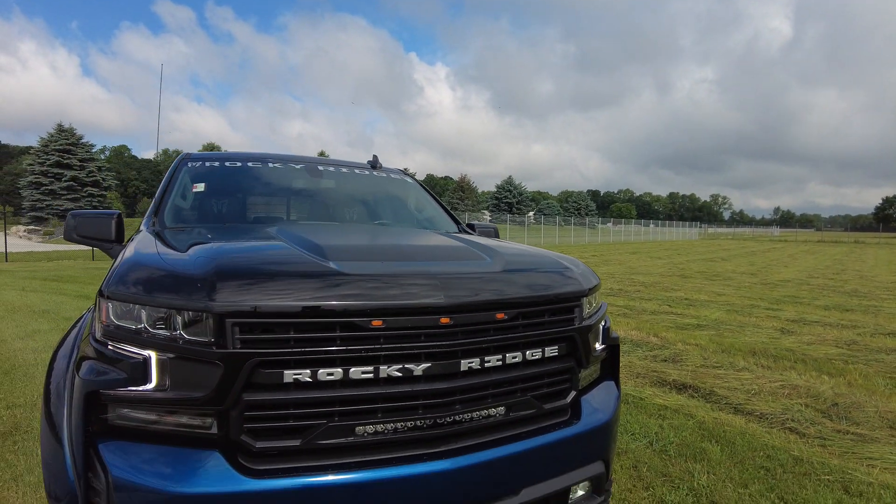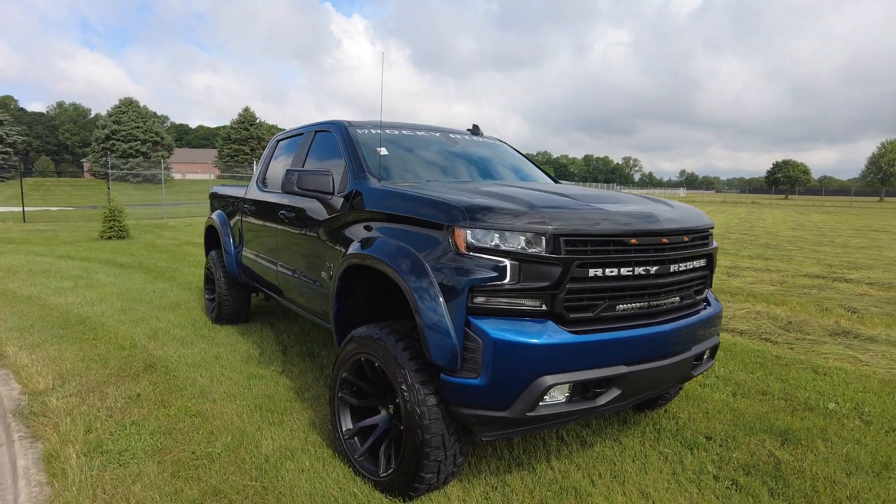Hey Sherry 4x4, Mike Sherry here. Today I've got an awesome pre-owned Silverado to show you.